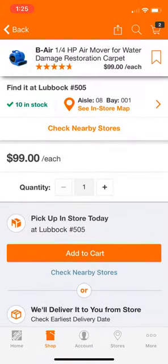Right here at the bottom — I'll throw it up to the top — you can see it's in aisle 8, bay 1. That alone is extremely helpful. But not only did they do that, they went ahead and added a 'See In-Store Map' button.